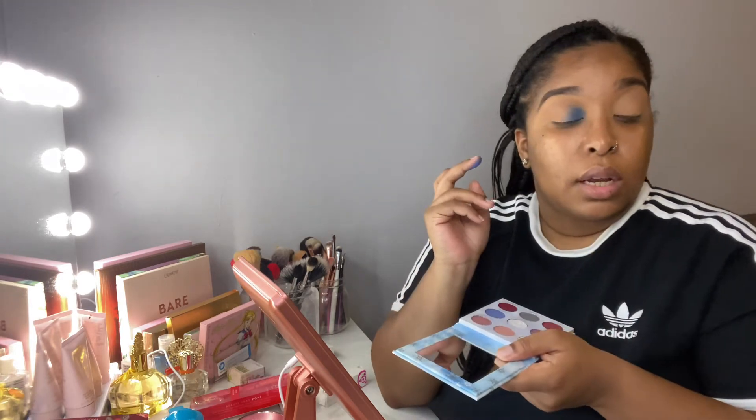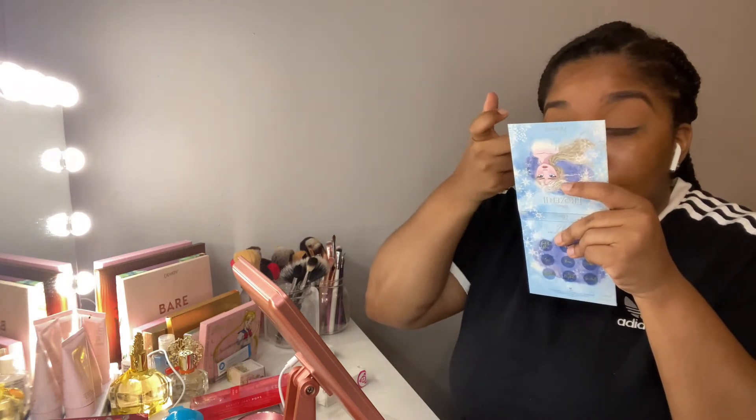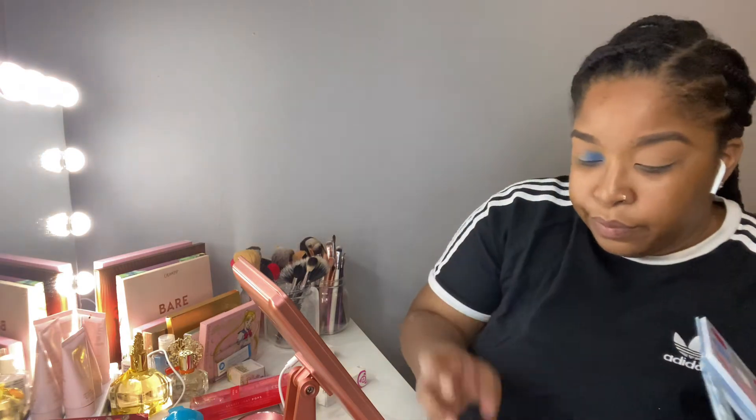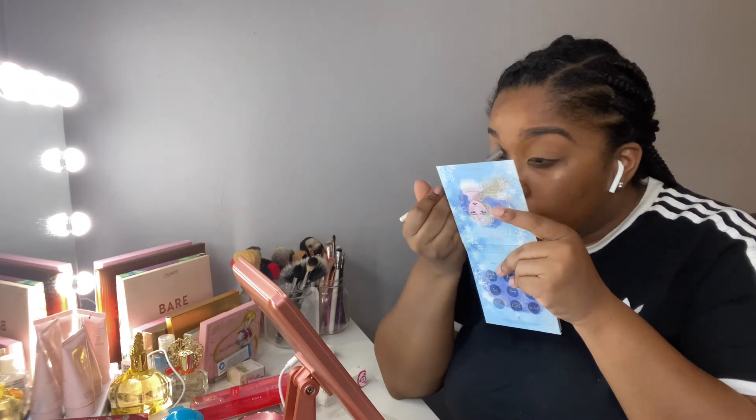The color is showing a lot more with the finger, so definitely don't discriminate — use your finger! Play around with makeup; don't be afraid to get your hands dirty.